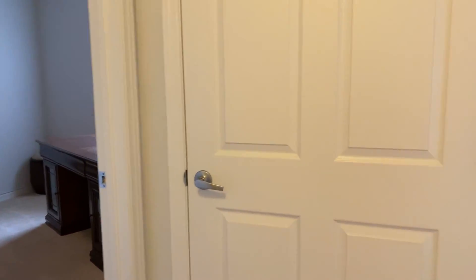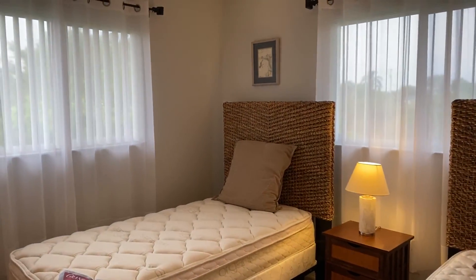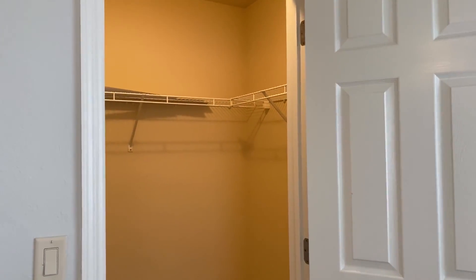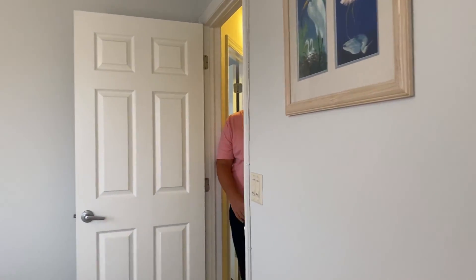We're going to come to the second guest room on the right hand side. This one is currently outfitted with two twin beds — again, two windows for beautiful lighting, updated flooring to match, and another walk-in closet. Both guest bedrooms are basically the same as each other; they mirror each other.